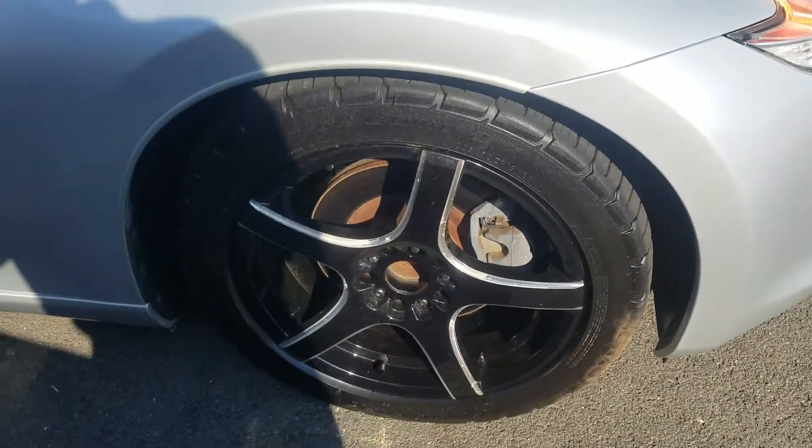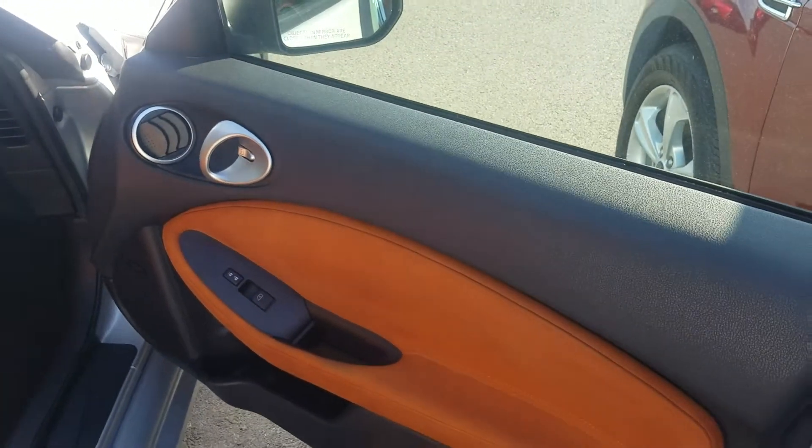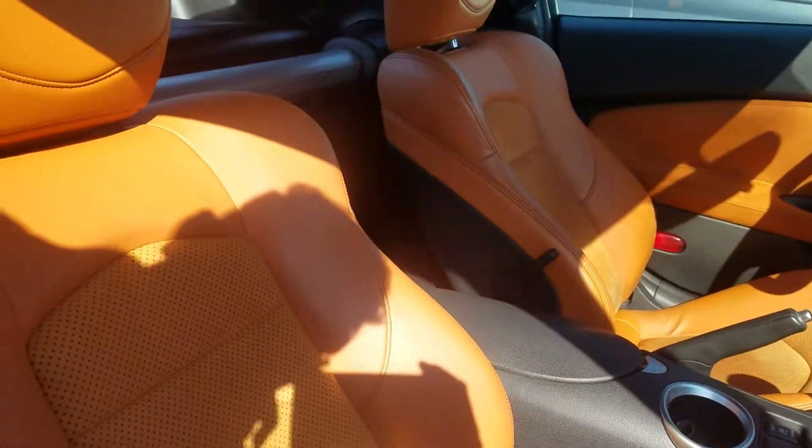But again, just wanted to give you a walk-around so you know exactly what you're looking at with this vehicle. Of course, the beautiful interior here — that's really what makes this vehicle so rare. Not many of them were made with this orange interior.